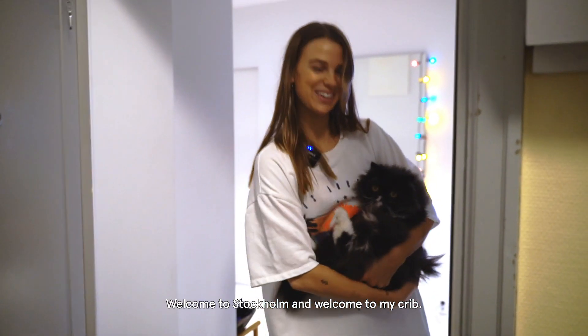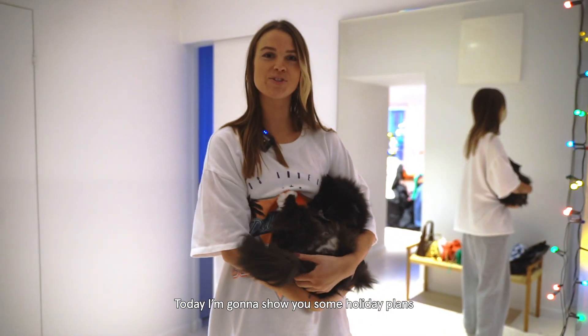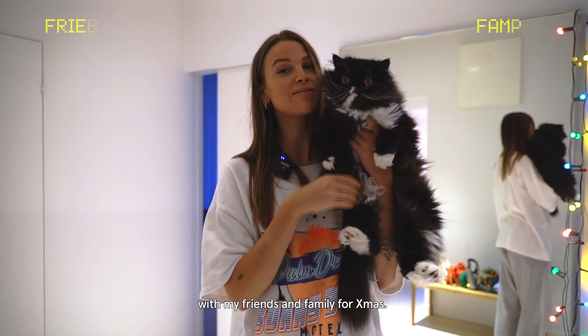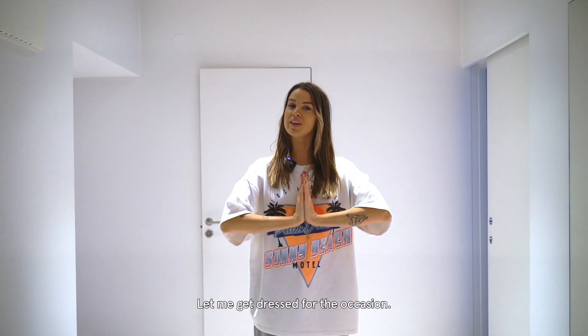Good morning guys! Welcome to Stockholm and welcome to my crib. Today I'm going to show you some holiday plans with my friends and family for Christmas. Let me get dressed for the occasion.